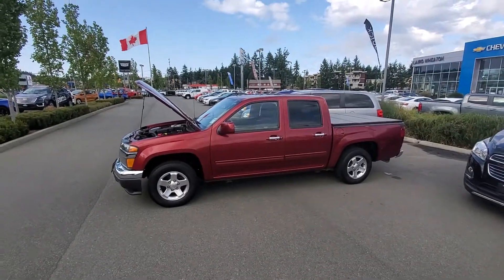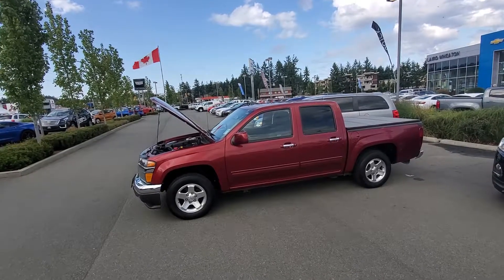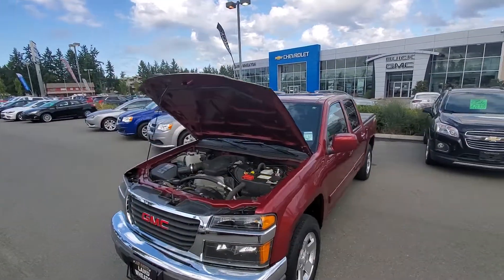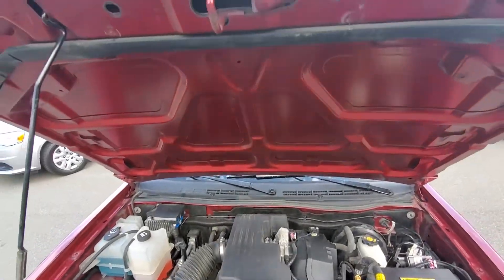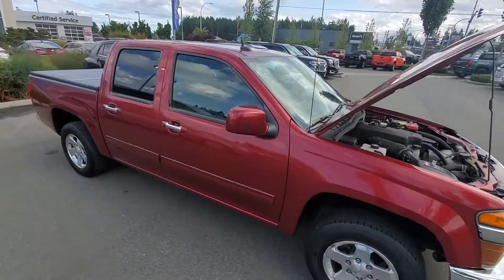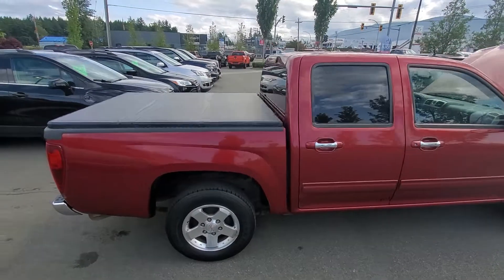Hey Adam, Steve here from Laird Wheaton GM. I'm standing here with the 2011 GMC Canyon SLE with only 68,000 kilometers. I'm going to take a walk around the vehicle and then I'll also step inside. It's a 2.9 liter engine — I know you were asking about that in the ad. Again, only 68,000 kilometers. The four doors you inquired about on the ad as well.